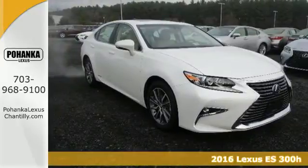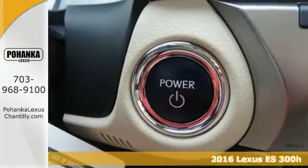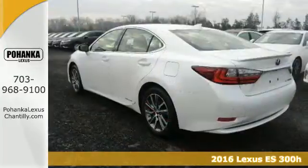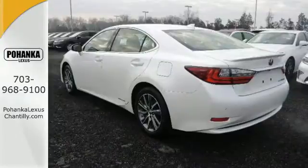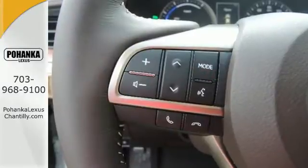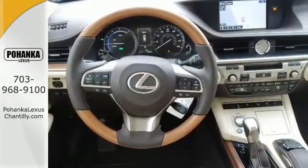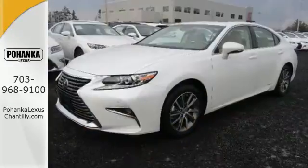Here's a 2016 Lexus ES300H. This luxury hybrid sedan is as much fun to drive as it is roomy, comfortable and efficient. The 2.5L i4 engine pairs with the drive mode select — with eco, normal, sport and EV modes — to give you complete control of how efficient you want to be.